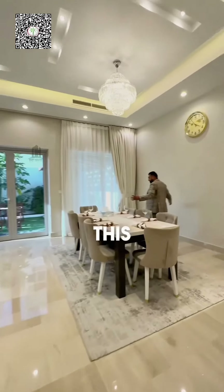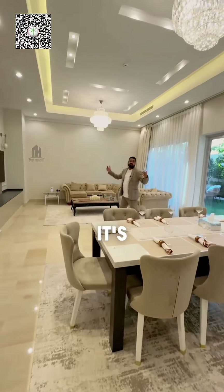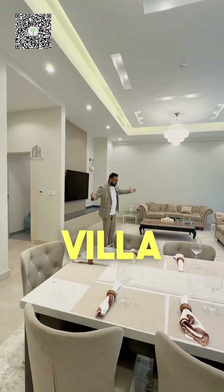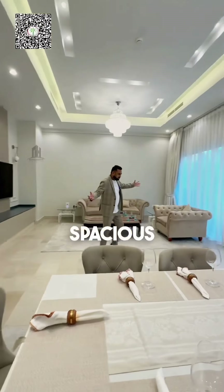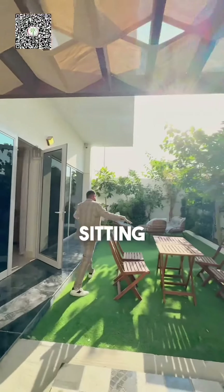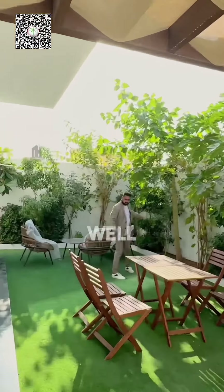Check out this spacious dining and living area, and notice the ceiling height — it's 14 feet, which is why it gives the feel of a villa. The spacious backyard features a barbecue area and sitting area, and you can even build a private swimming pool here as well.